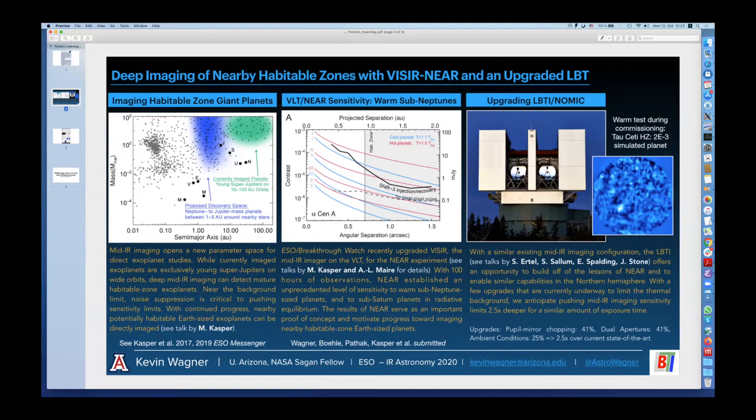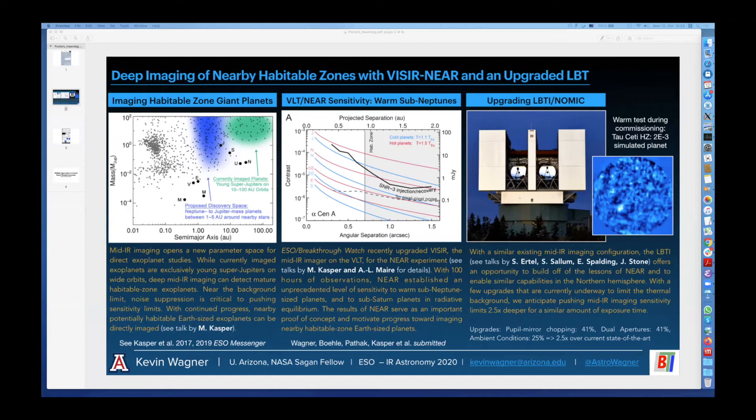In several of the talks this week, we're going to hear about the NEAR campaign on the VLT and the capabilities that it demonstrated for mid-IR exoplanet imaging. With NEAR, we showed that warm sub-Neptune planets can be imaged in 100 hours of observations.